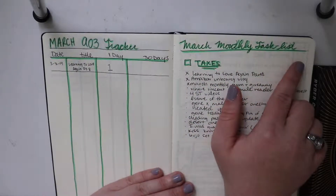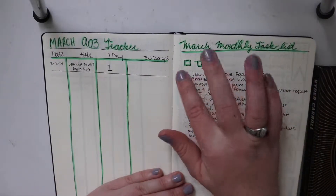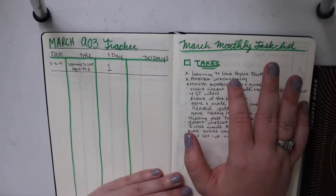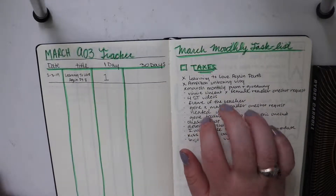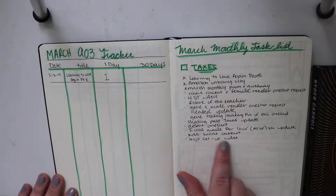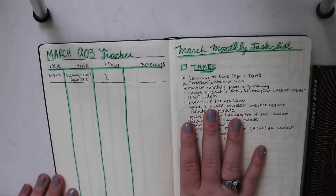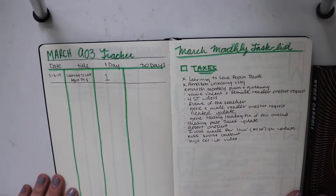This is my March monthly task list. Obviously taxes I need to get done. This is also a list of videos that I've already got done — I list them here when I get them done — and then my fan fiction schedule as well. And then my bullet journal setup video, of course. So this is just my task list of things that I want to get done in the month when it comes to my hobbies, YouTube, and fan fiction.